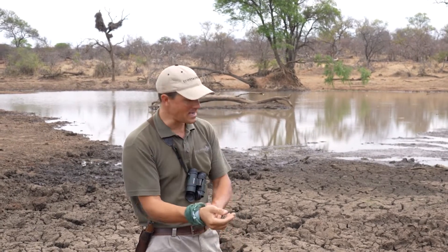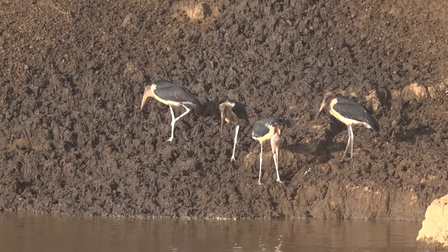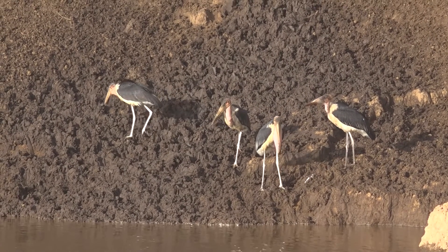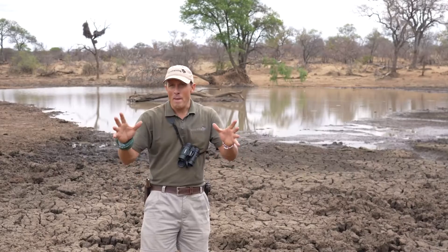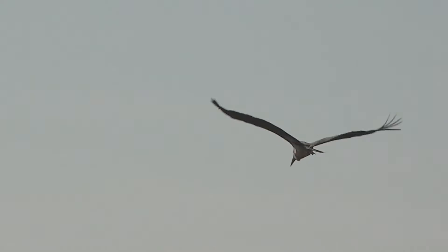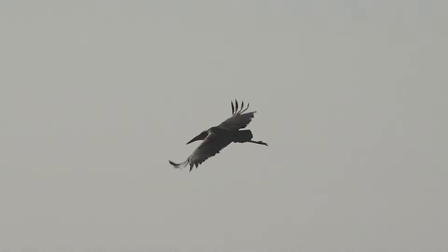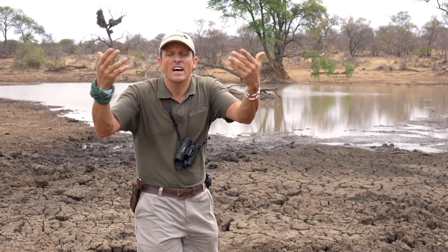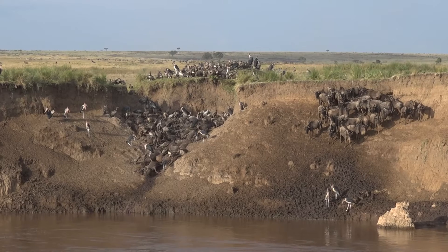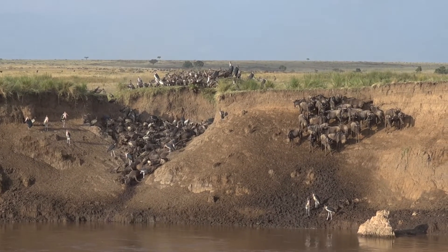But a marabou knows all about that and they will come along and scratch through this mud. They've got one of the most incredible beaks — very, very powerful. The marabou is an opportunistic feeder; they will also venture far away from watery environments and have been seen feeding on dead carcasses. So definitely a scavenger as well.